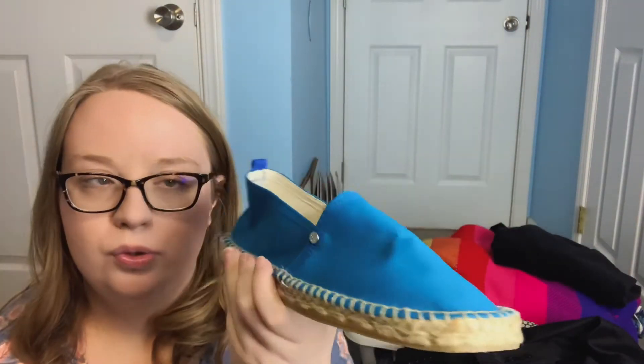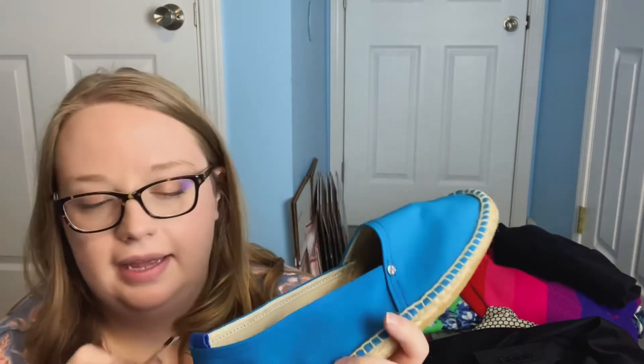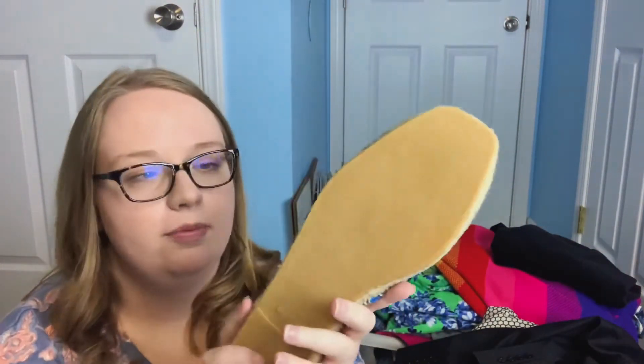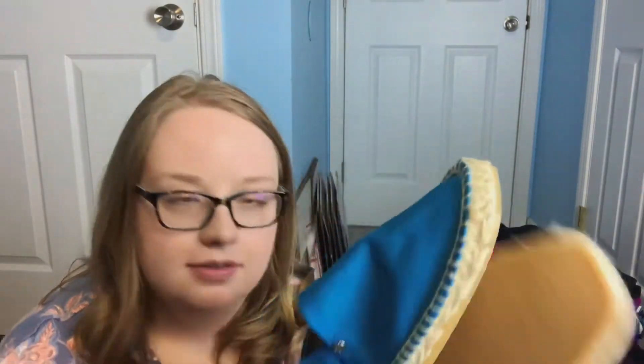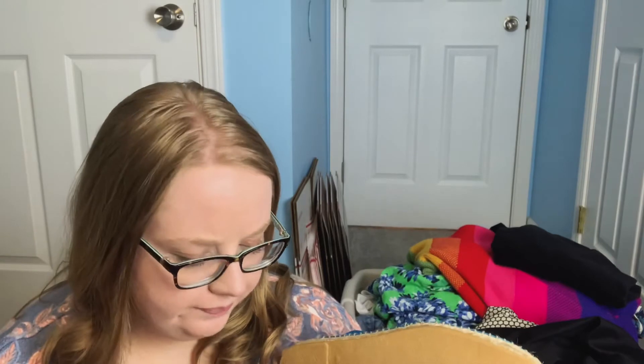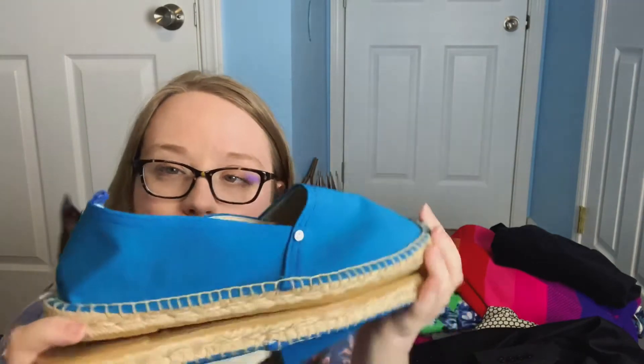I also got these Orale — I'm not sure how to say that — they're made in Spain, it's a men's brand. These are blue espadrilles. I think they retail fairly high — they were originally $44.99 but I just paid $5 for them. They're in excellent shape, I don't know if they've ever been worn. They are size 41, so I guess they could be either men's or women's.